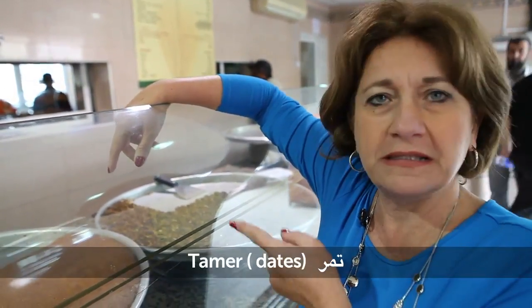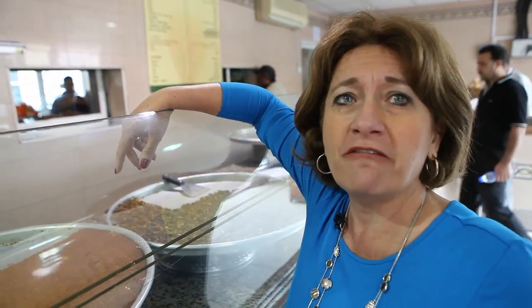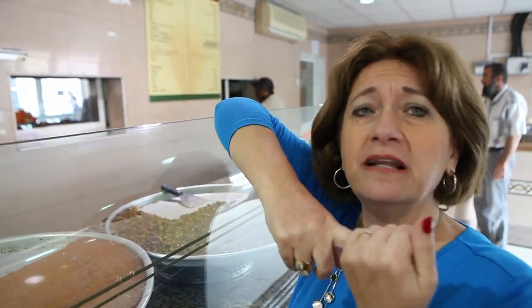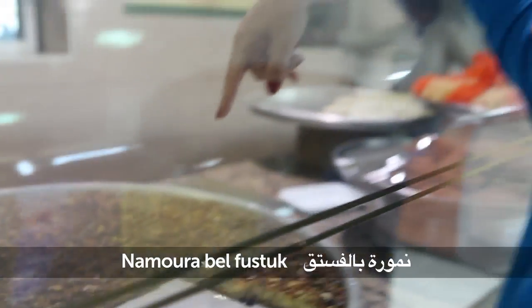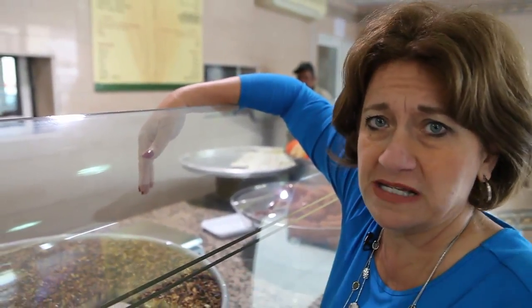We have different sorts of ma'amool. Ma'amool bittamer — ma'amool with dates. Ma'amool bil fustuk — ma'amool with pistachio. Pistachio is fustuk. And ma'amool bil jouz — ma'amool with nuts. We mix nuts and sugar, jouz wa-sukkar, and fill the ma'amool inside. This is nammura bil fustuk — nammura with pistachio on top.